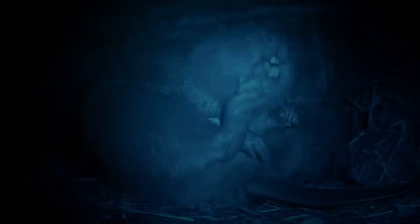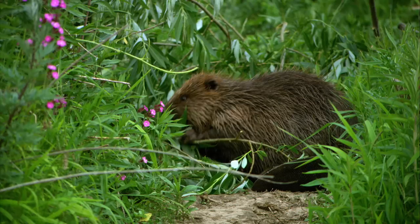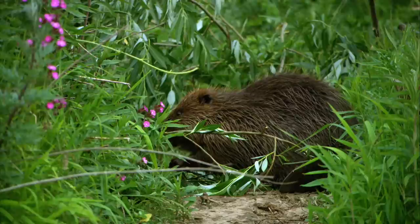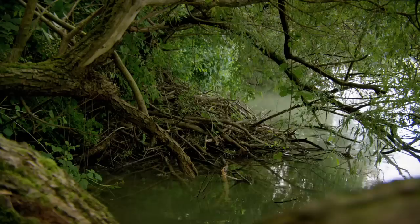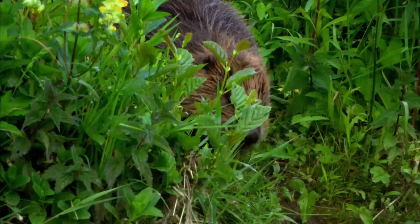The beaver — hunted to near extinction across Europe — is now making a gradual comeback. The riverbank provides plenty of food, and the leaves and bark of the willow tree are a particular favourite. After more than a hundred years, beavers are breeding along the Rhine once again. It's one of conservation's great success stories.